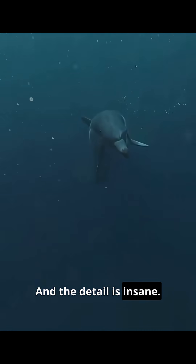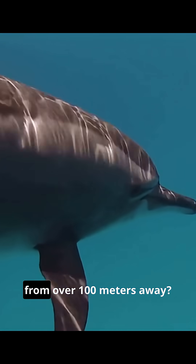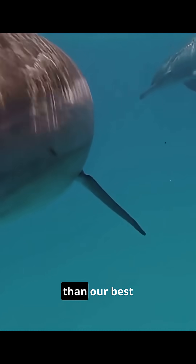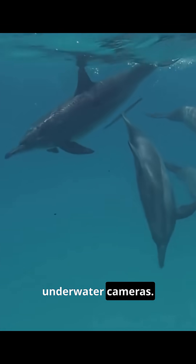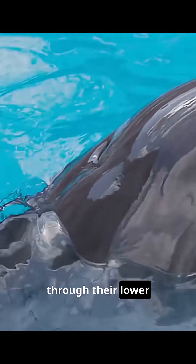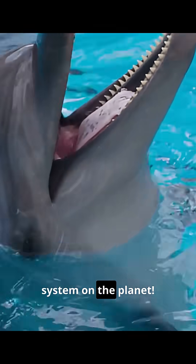And the detail is insane. Did you know they can distinguish between a golf ball and a ping pong ball from over 100 meters away? Their sound picture is more detailed than our best underwater cameras. They don't even hear the echoes with their ears — the sound vibrations travel through their lower jawbone directly to their inner ear. It's the most advanced headphone system on the planet.